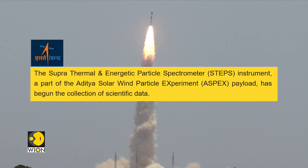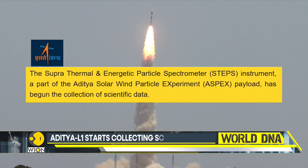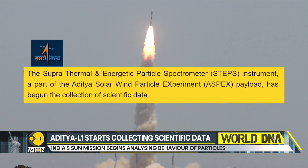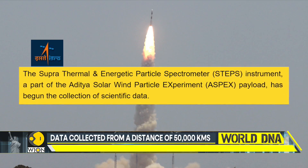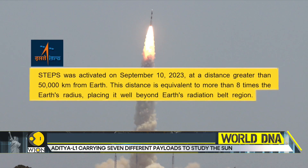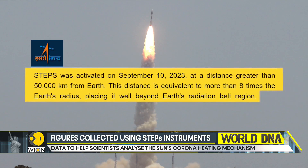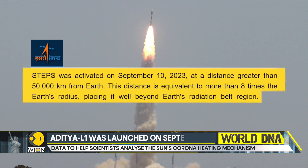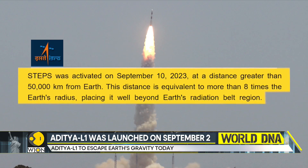As it prepares to study the sun like never before, the Suprathermal and Energetic Particle instrument, a part of the Aditya Solar Wind Particle Experiment payload, has started measuring energetic ions and electrons. The data is being collected from a distance greater than 50,000 kilometers from Earth, helping scientists analyze the behavior of particles surrounding Earth. This distance is equivalent to more than eight times the Earth's radius, placing it beyond Earth's radiation belt region.